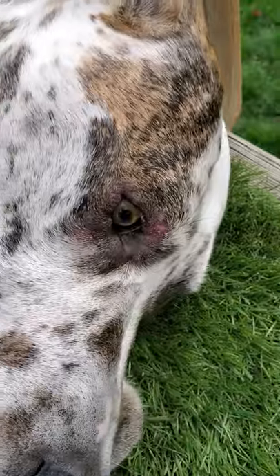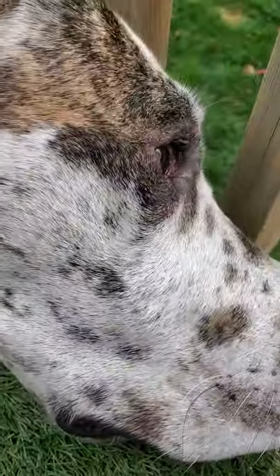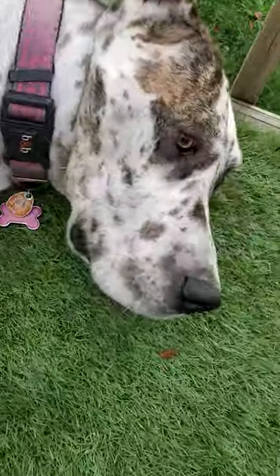So she's continuing to make it worse. We just have to watch her like a hawk and make sure that she doesn't scratch it. And I'll show you the medication that she's taking.